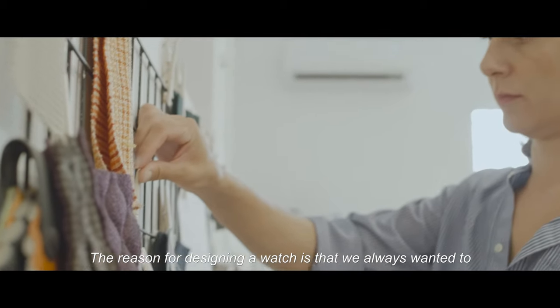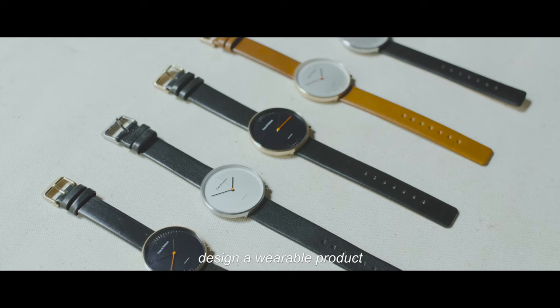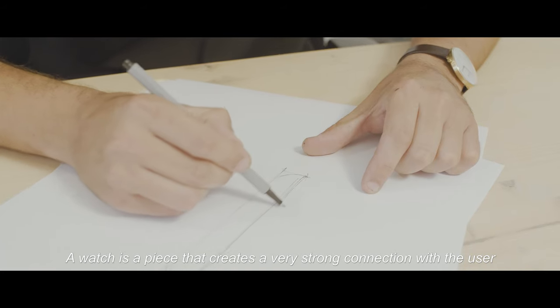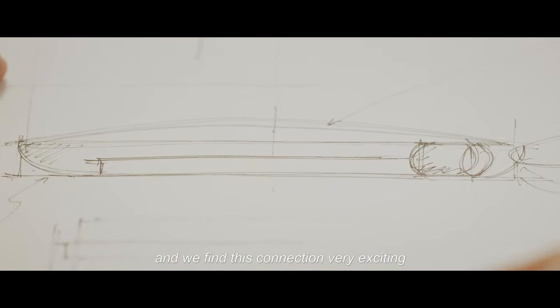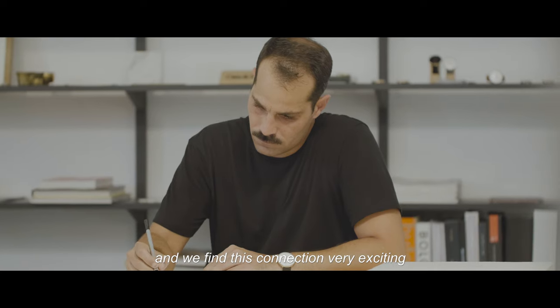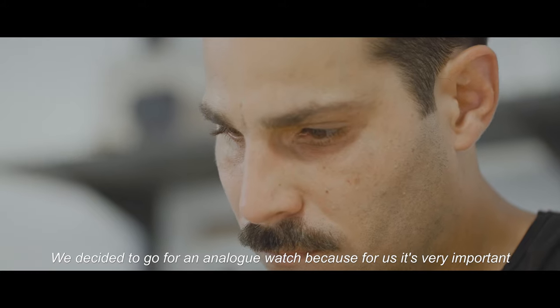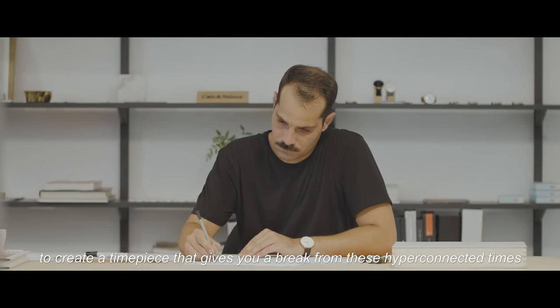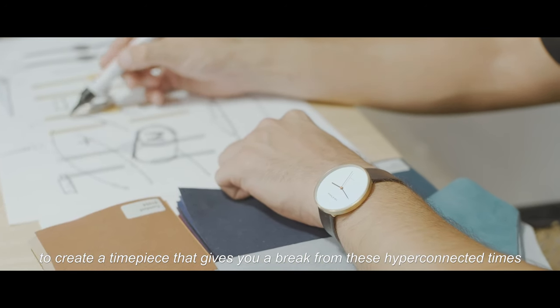The reason for designing a watch is that we always wanted to design a wearable product. A watch is a piece that creates a very strong connection with the user, and we find this connection very exciting. We decided to go for an analog watch because for us it's very important to create a timepiece that gives you a break from these hyper-connected times.